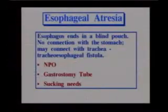Another defect is esophageal atresia, where the esophagus ends in a blind pouch — meaning there is no connection with the stomach. Sometimes it also connects with the trachea, creating a tracheoesophageal fistula. Children with esophageal atresia will likely present at their first feeding when they choke. They will be kept NPO and will need a gastrostomy tube — a tube directly into the stomach — because an NG tube cannot be passed. Remember, these children still need to suck, so they'll probably need a pacifier.